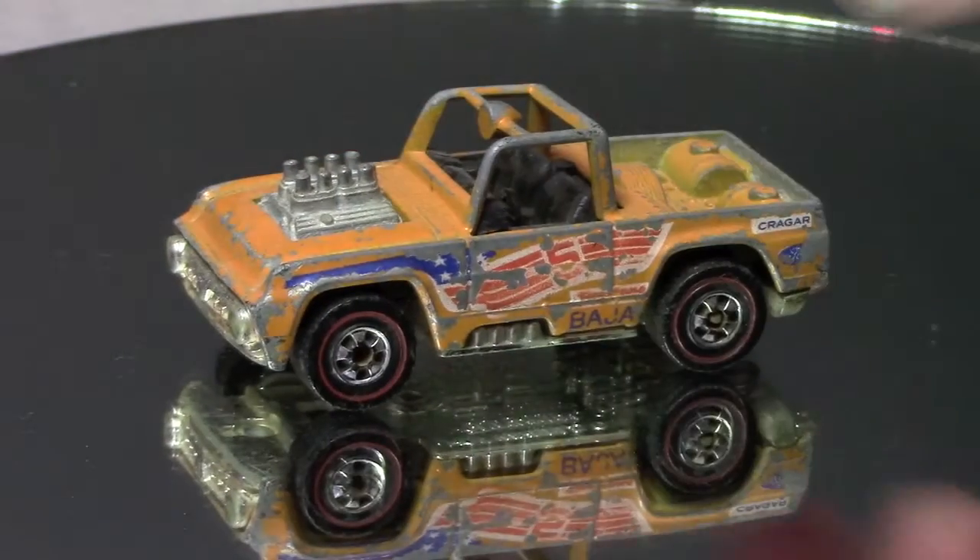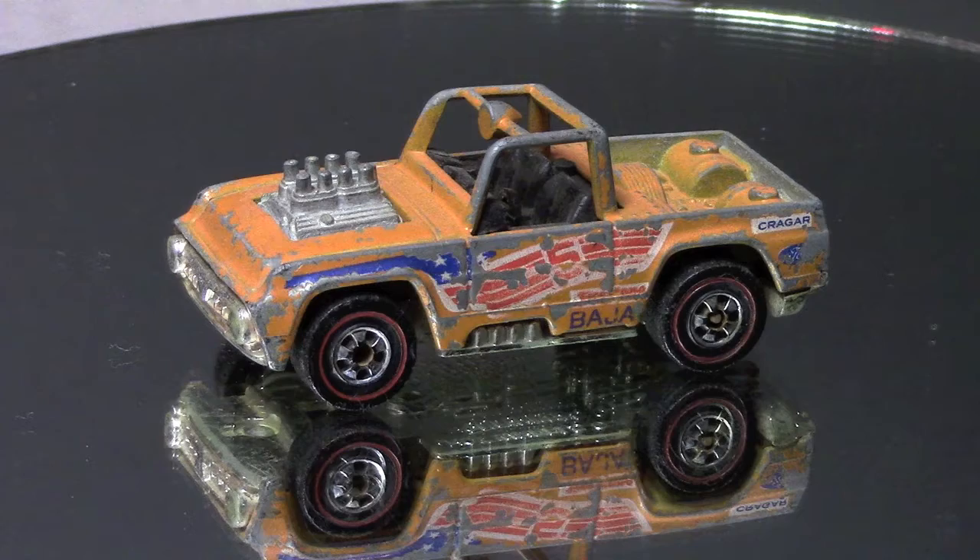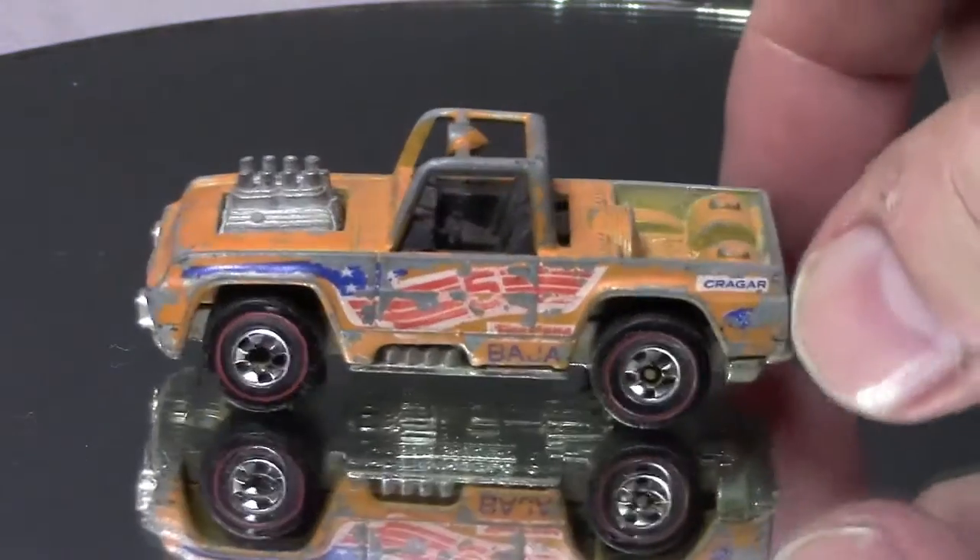This is dated 73 on the bottom and I'm pretty sure I got it in 1974. My cousin, who passed away a couple years ago, actually got this for me. We were at the beach, the families all got together, and I had one exactly like this. He was playing with it and dropped it down through the steps into the bay, so he got me this replacement.